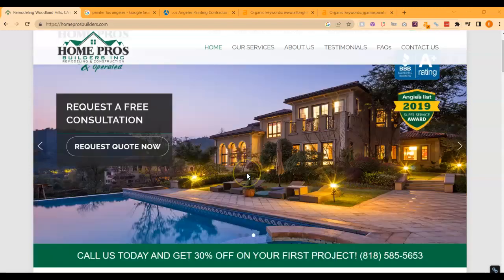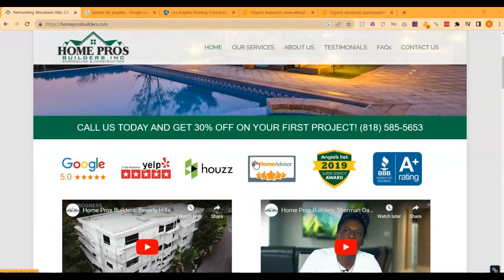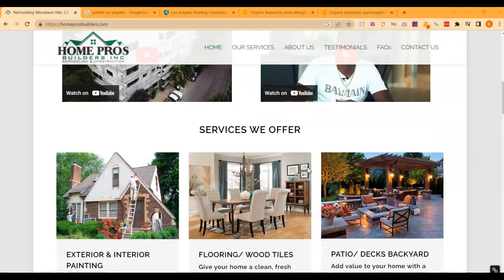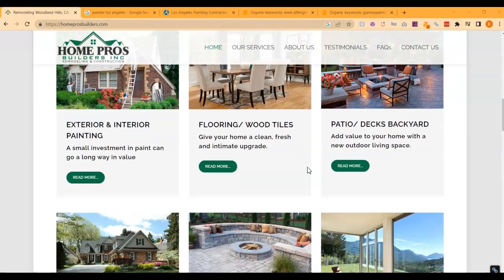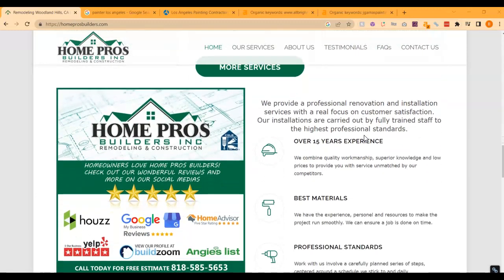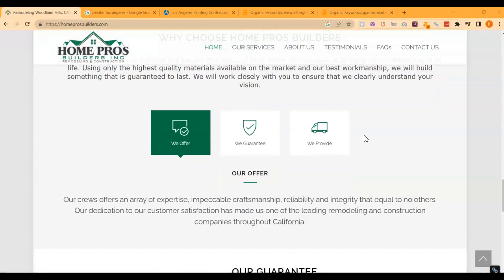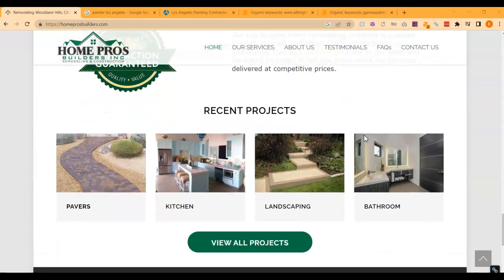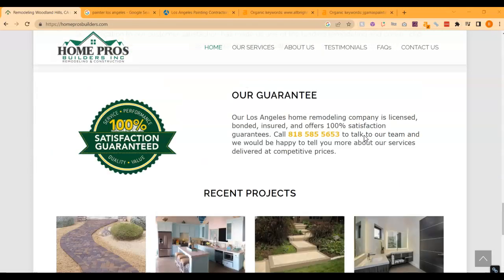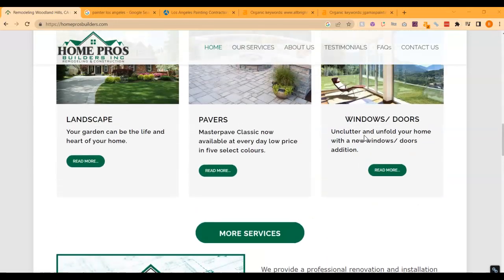Starting with your website, you have a really nice photo here. You've got a discount, some badges, which is great, some video testimonials, your services, some really nice photos, some more services, a little bit about you guys and why to hire you, your offer and guarantee, and some recent projects. Your homepage is looking pretty good.